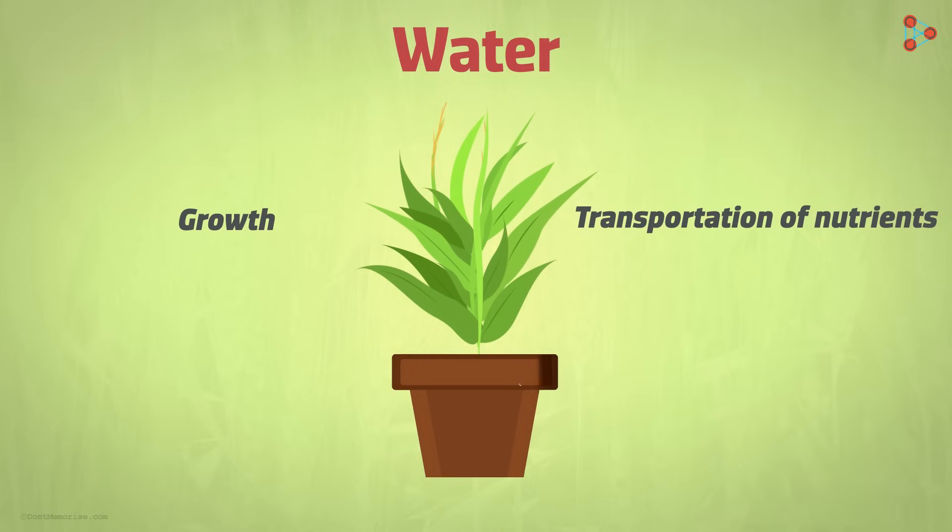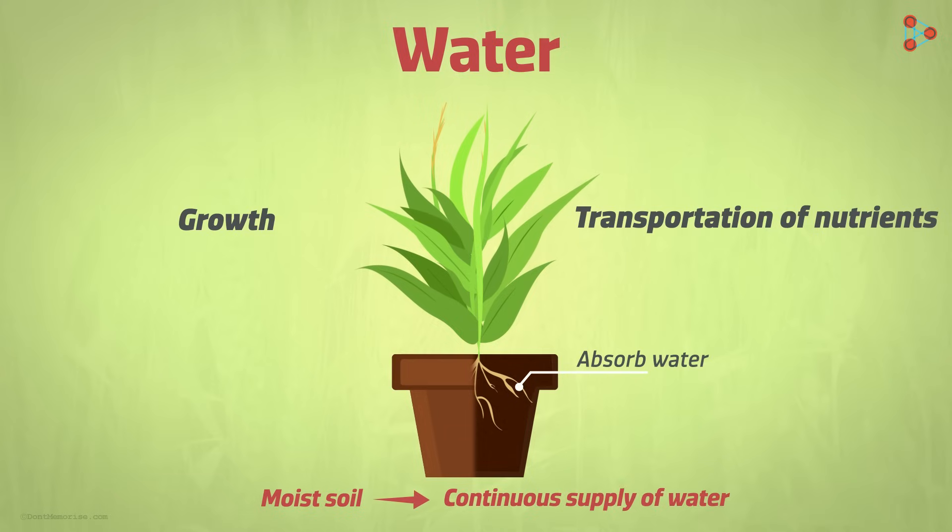How do plants get their water? The roots help the plant absorb the water from the soil. It indicates that moist soil would mean a continuous supply of water to plants.